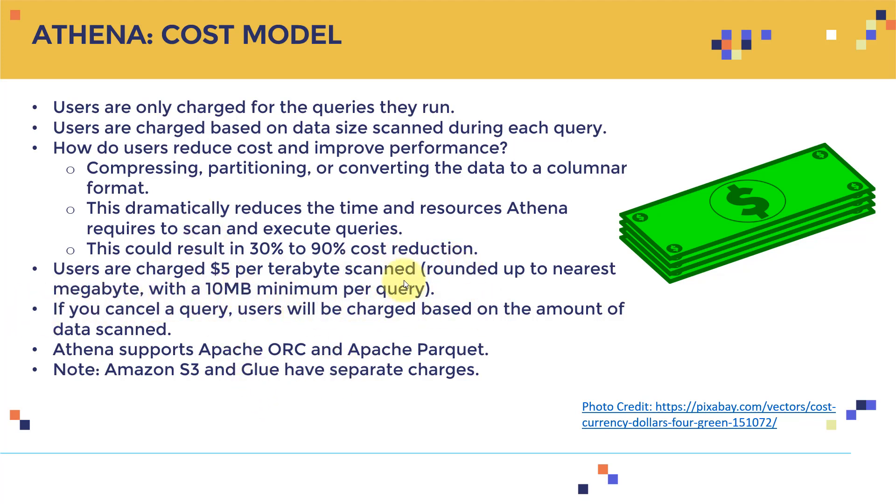Users are charged five dollars per terabyte scanned, with a 10 megabyte minimum per query. This is extremely cost-effective. While the price could reduce over time with increased competition, the value proposition is clear for pay-per-query analytics.